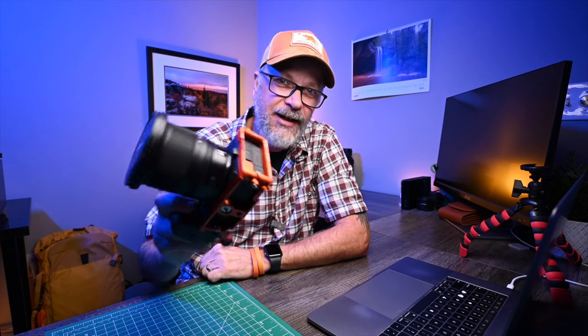We're going to talk about why I still use the Nikon Z7II for my landscape photography and did not upgrade to the Nikon Z8.